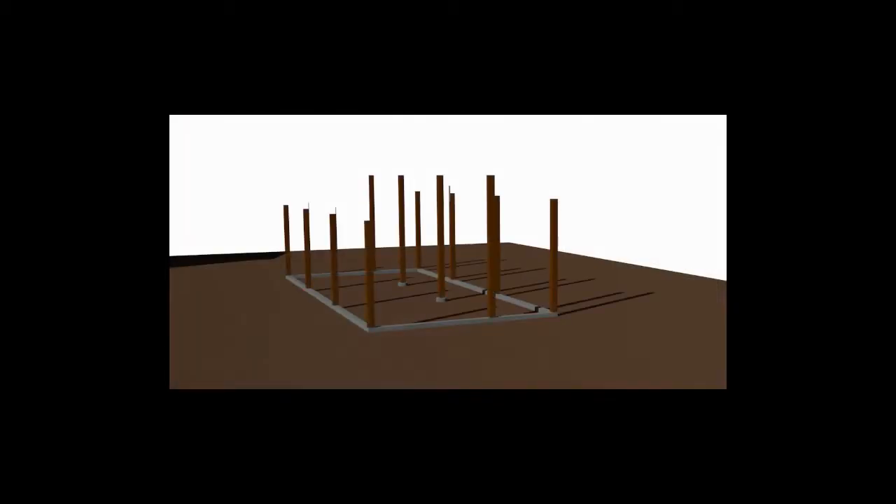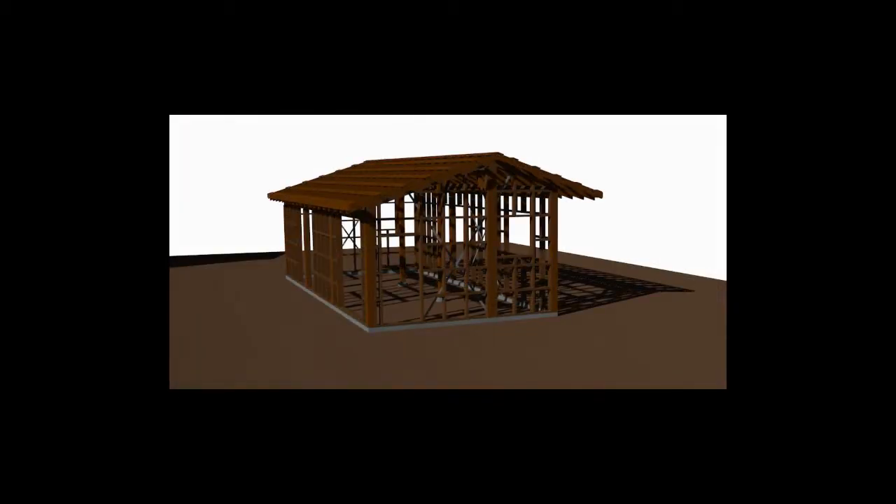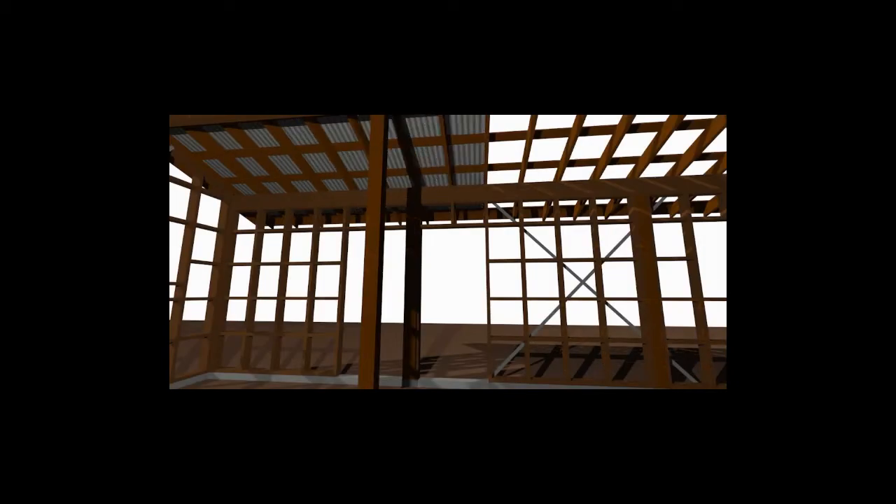Three-dimensional modeling allows almost unlimited visualization of proposed designs. At the very least, modeling can function as a trial run before the actual construction process begins.